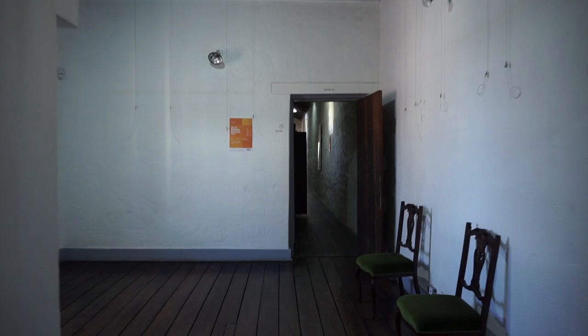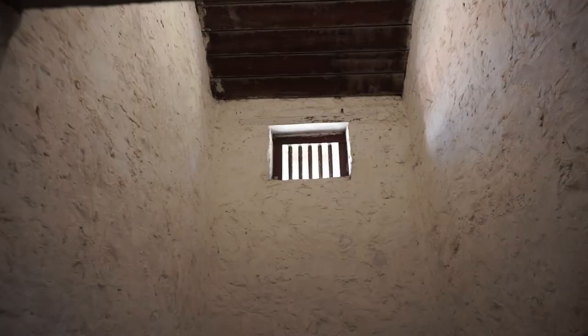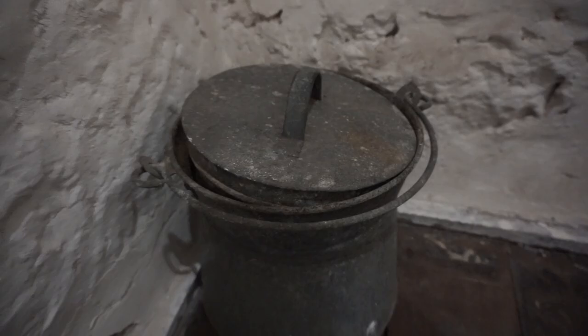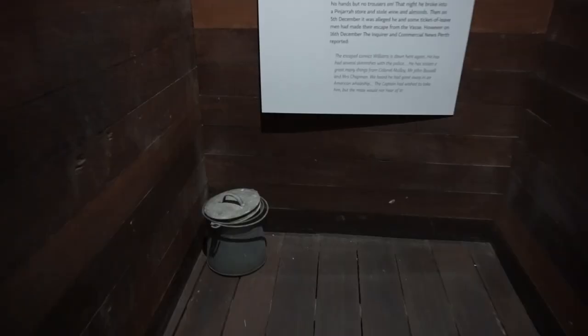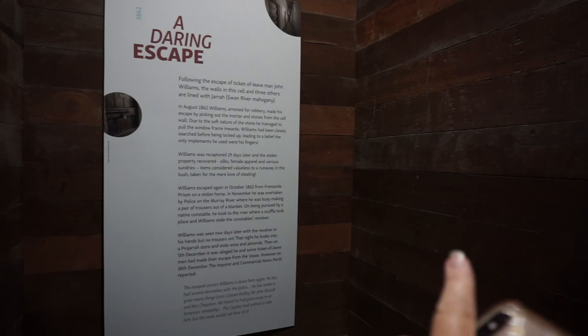The cells were actually established in 1861. It's fairly dark in here with just a bit of light coming in through a window at the top. There's no escape — well, there is, because there was a dude who was arrested for robbery and made his escape by picking out the mortar and stones from the cell wall, taking advantage of the soft nature of the stone. There are three or four of these cells.